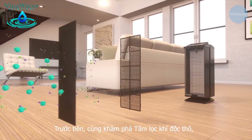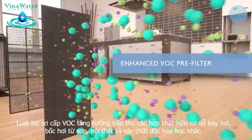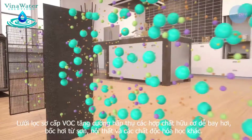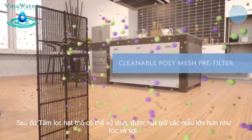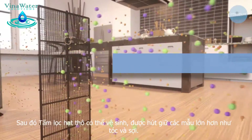First comes the pre-filtration process. The enhanced VOC pre-filter pre-absorbs the volatile organic compounds that are emitted from paints, furniture and other harmful chemicals. Then the cleanable poly mesh pre-filter captures large particles such as hair and lint.